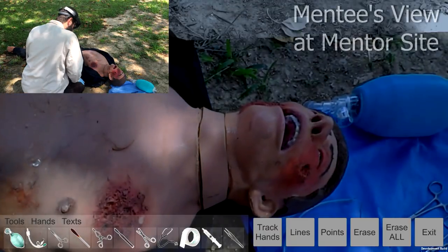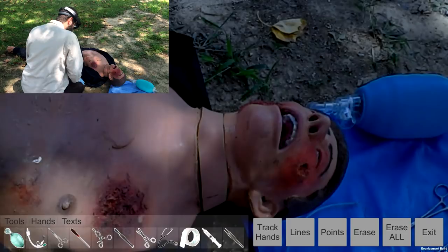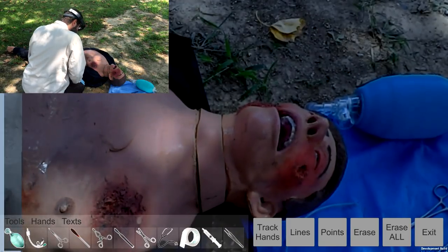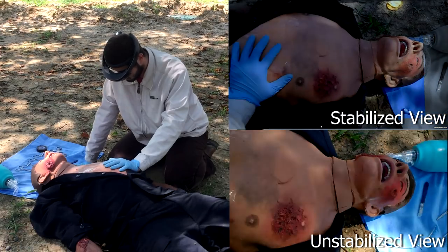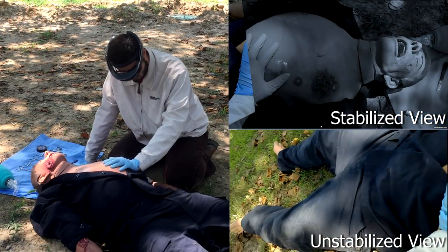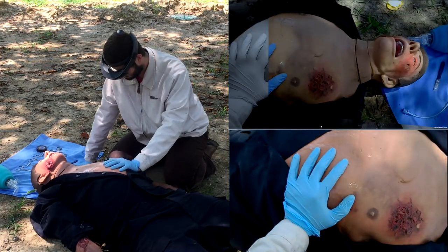Image stabilization routines are applied to the first-person visualization feed from the operating field. These stabilization routines eliminate sudden shifts in the mentor view of the operating field, a frequent problem in first-person visualizations.